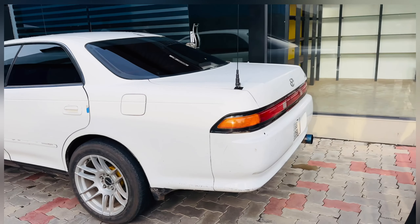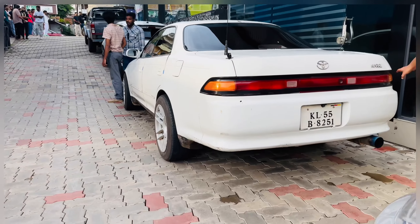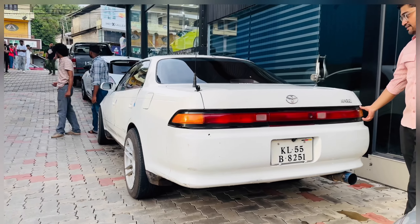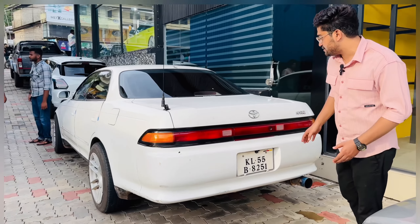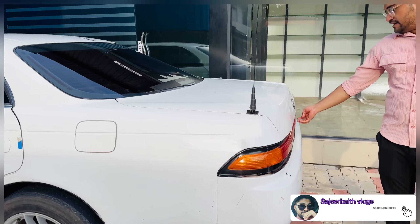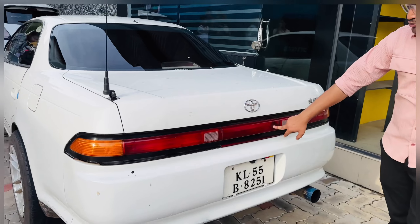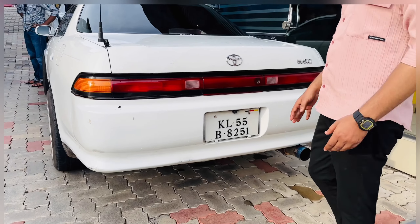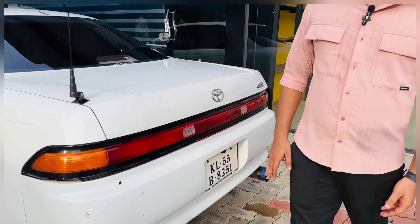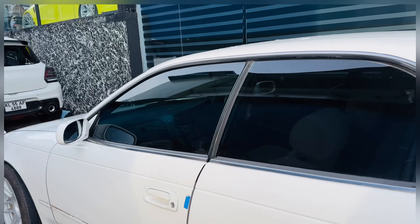The new model is built in the new model, but there is a new model for the Tile Lamp. The new model is built in the Tile Lamp. A new model is built in the main model, so the new model is built at the same time. Now the old model is set on the current model.